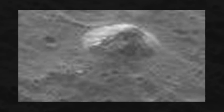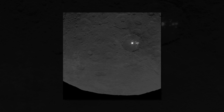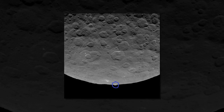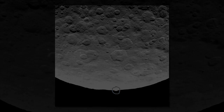Now, cameras on the tractor-trailer-sized spacecraft have captured a baffling structure rising three miles above the planet's cratered surface. Conveniently, the thing looks an awful lot like a pyramid. 'Intriguing,' the NASA scientists said. The new image, released Sunday by NASA, was taken June 14 from a distance of about 2,700 miles, the agency said.